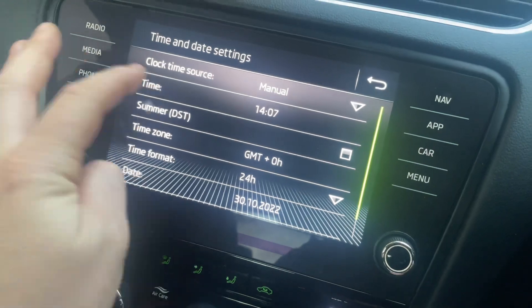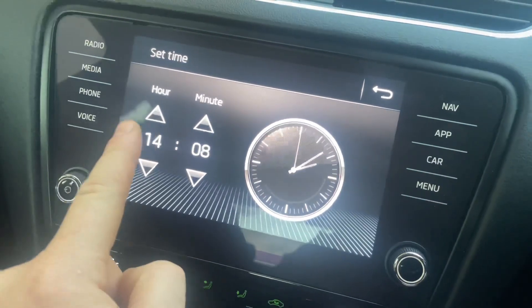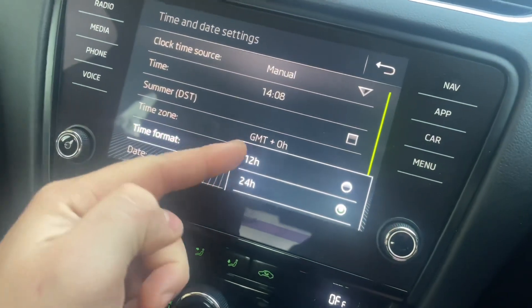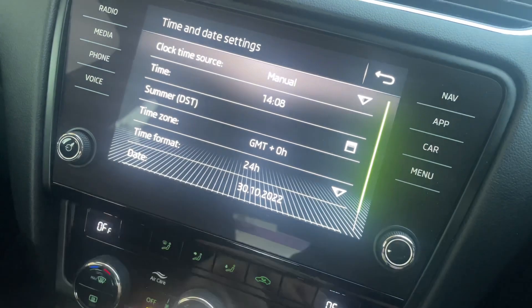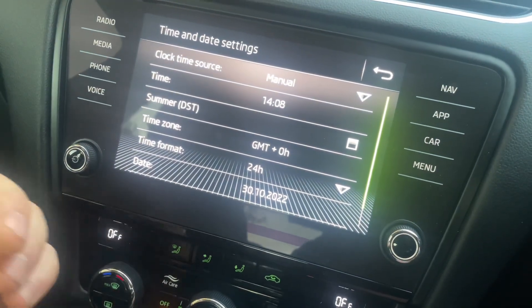If you do need to change your time for whatever reason, just press Time and set it to however you want. You don't have to have 24-hour either — you can have it as 12-hour, whichever is easy for you. You just change the date format to 12 or 24, whichever is easier. You can also adjust the date down there — so you've got 14:08 which is the time now.